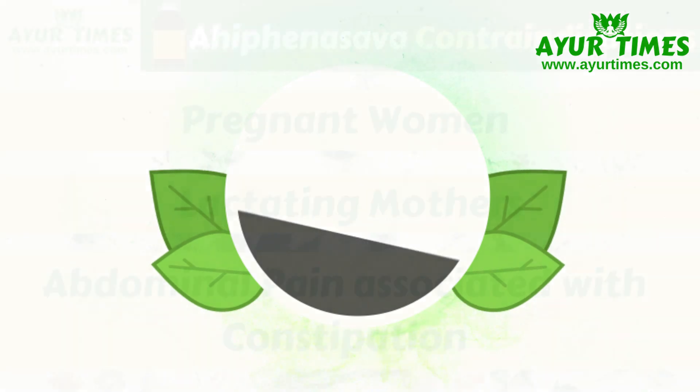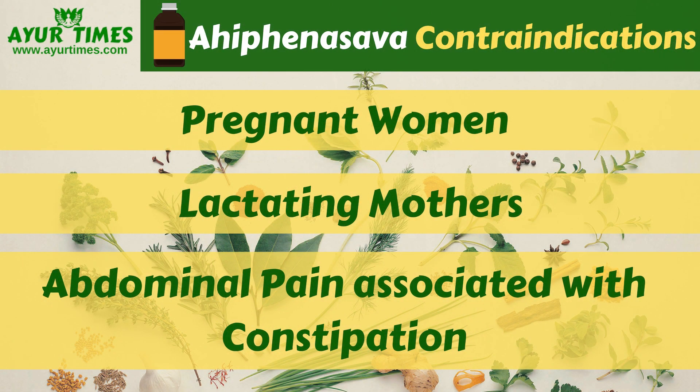Contraindications: Ahifei Nasab should not be taken by pregnant women and lactating mothers. It should not be used as ahifei abuse. It can cause constipation, so if you have abdominal pain and suffer from constipation, it is not the right medicine in such cases.